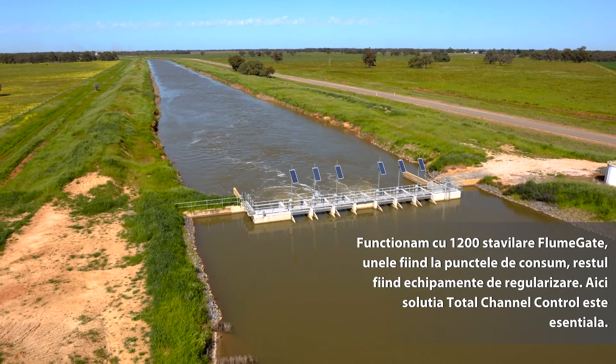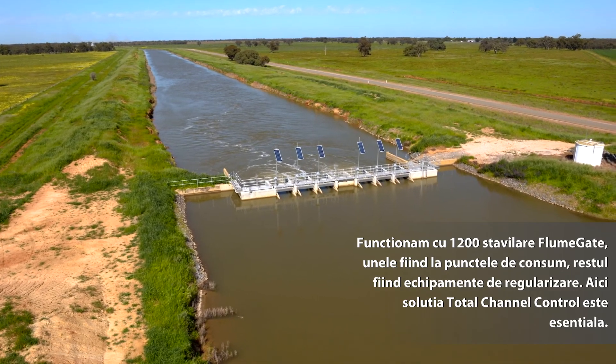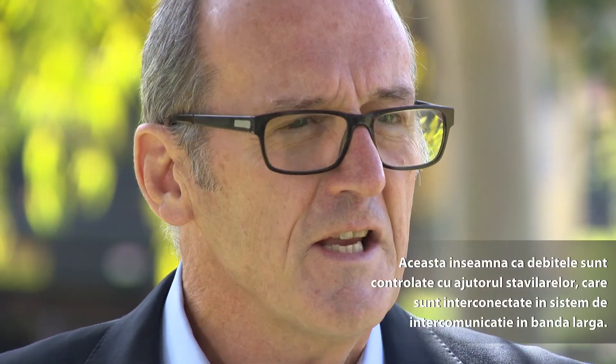In all, we've got just under 1,200 flume gates. Some of them are on-farm outlets of course, and the others are the multi-gate regulating structures.